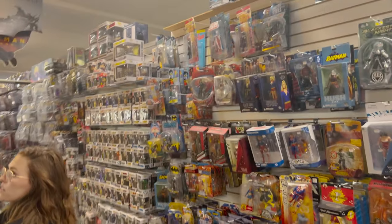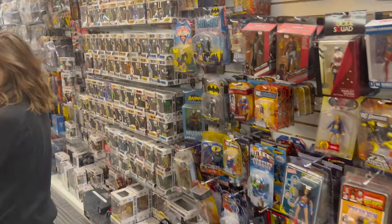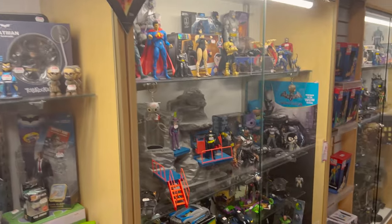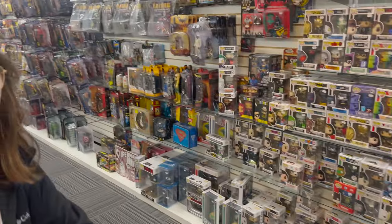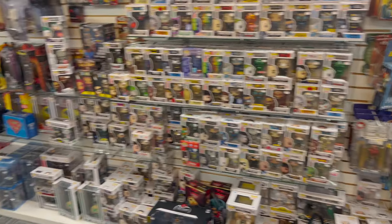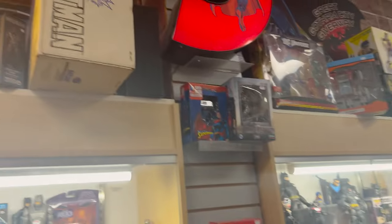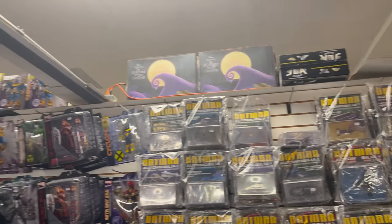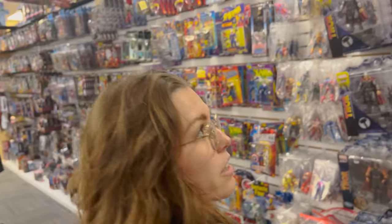If you are a toy collector — I collect Funkos, among many other things, actually a lot of stuff — that's kind of what drew us here. They're categorized based on what show, which is super neat. I see the signs. This might be the most amount of toys I've ever seen in a store, and it's so organized. It is very organized.